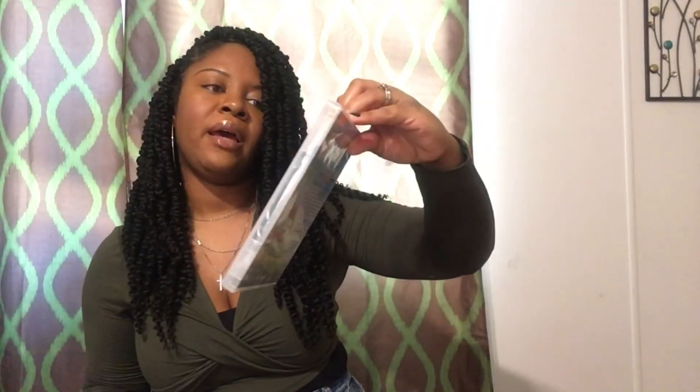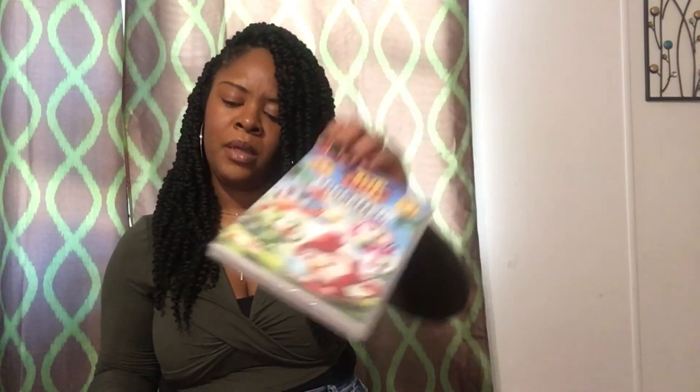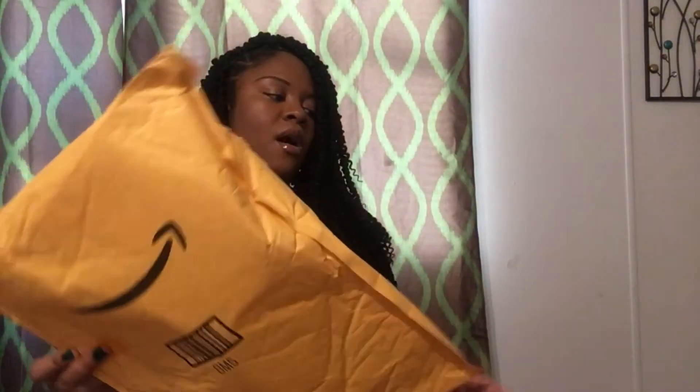My son especially likes Top Wing, so I got that for him. I hope you guys enjoyed my Amazon haul! Please like and subscribe to my channel — you will see more unboxing videos, and from a lot of different stores. If y'all like shopping, like sales, and like seeing what's in, hit that subscribe button. Peace out y'all!